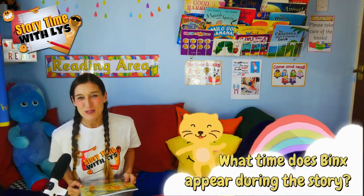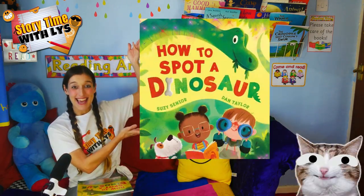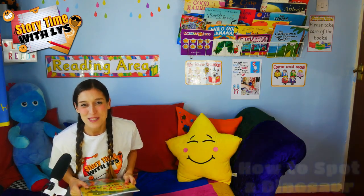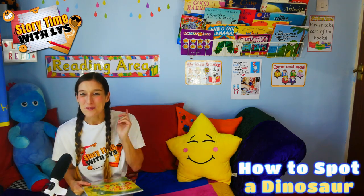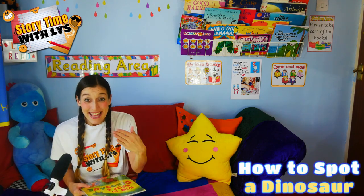Hello everyone, and welcome to Storytime with Liz. I hope you're well. Today we're going to be reading this wonderful book, and this book is called How to Spot a Dinosaur. It's by Susie Senior and Dan Taylor. But first, let's head over to the blurb to find out what the book is about. Come on!